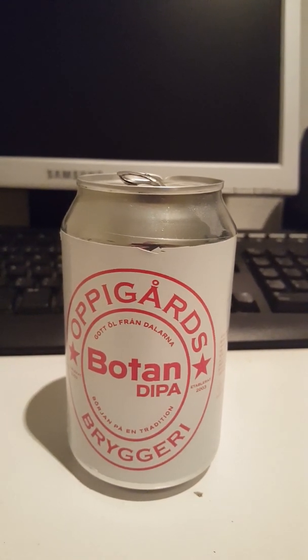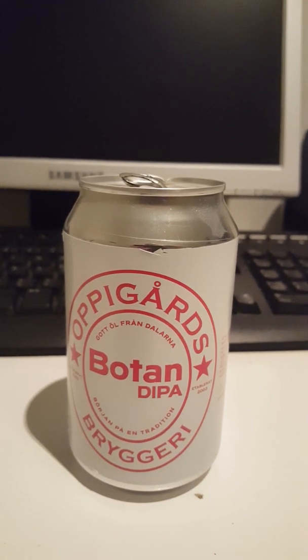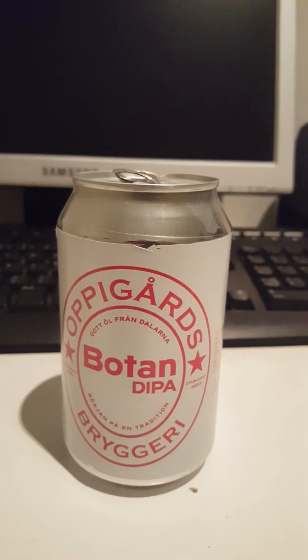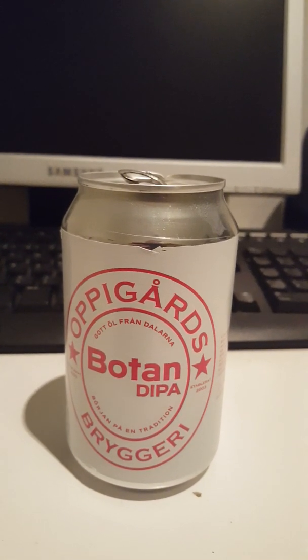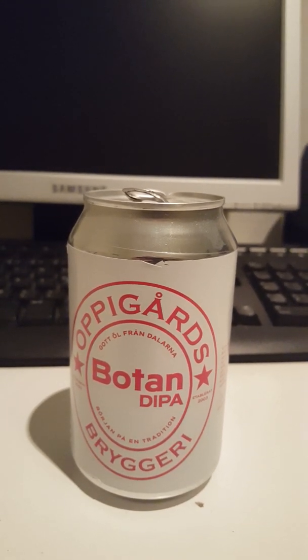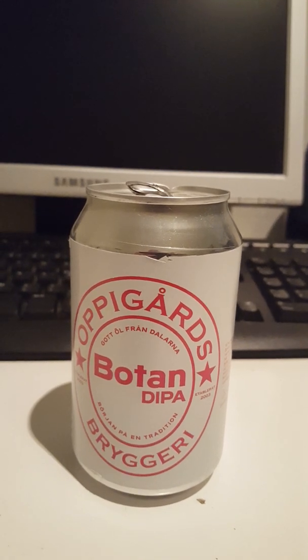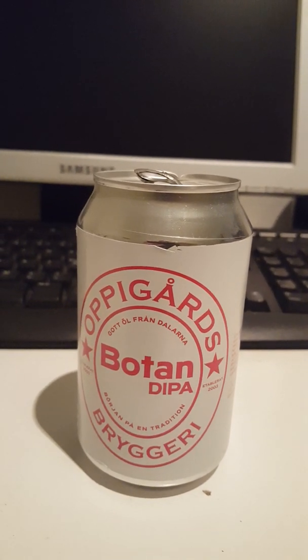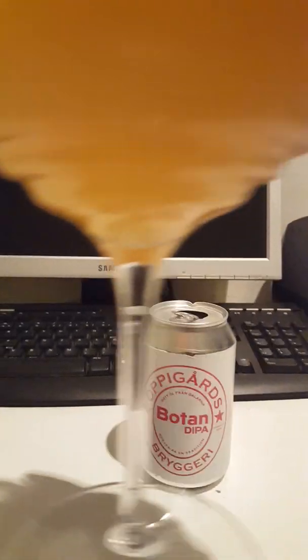Looks really really nice. Let's get the aroma. Oh yeah — a lot of nice tropical notes there. Pineapple, oh lovely pineapple, mango, a little bit of peach in there. Yeah, kind of a really nice round smell to it. A lot of super nice tropical fruits.